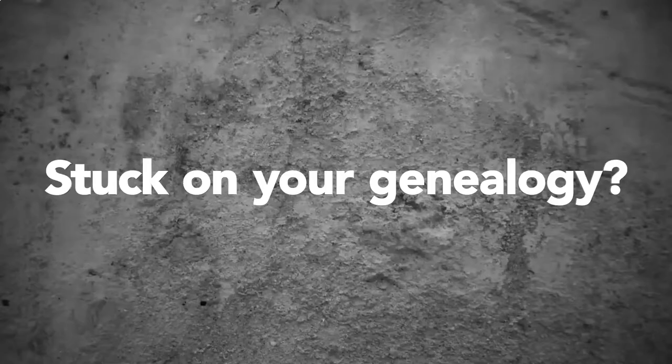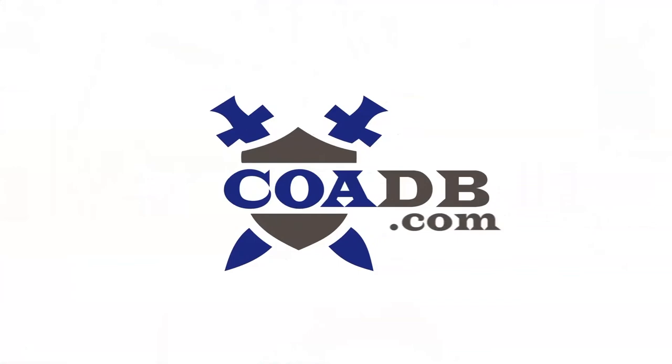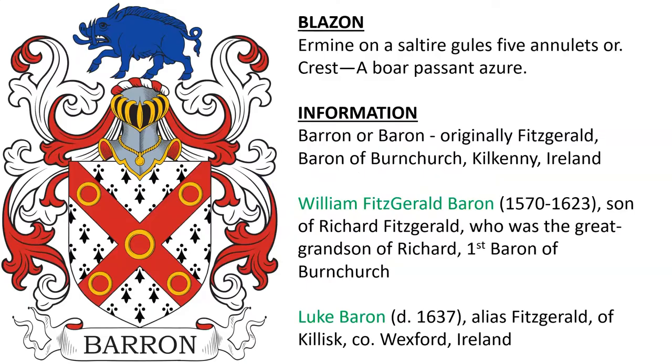Today we are going to discuss the Baron coat of arms. Before we get started, we wanted to let you know that we offer genealogy research services at our website. Please visit us at coadb.com.